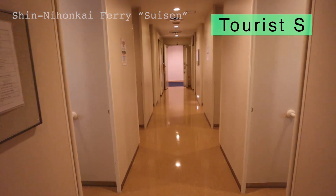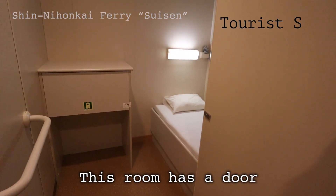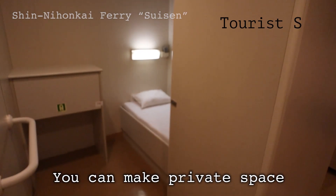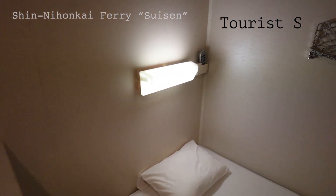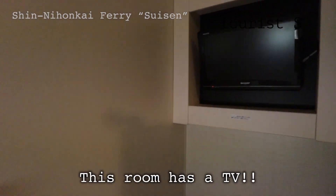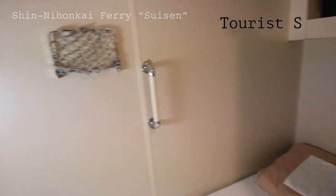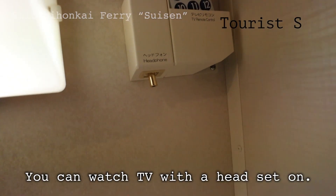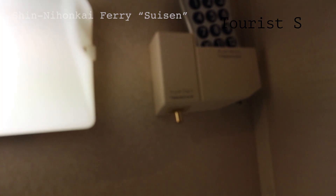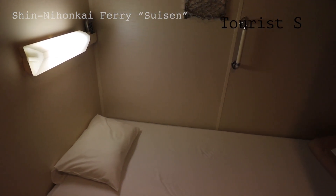The next cabin is Tourist S type. Walking down a hallway, this cabin type has a door with a lock, giving more privacy — it feels like a small private room. There is a small desk and a TV in the back — you get your own TV in this cabin type. There is also a remote controller and a headset jack so you can watch TV with a headset on. Good to have so you don't have to worry about noise. There's also an outlet.